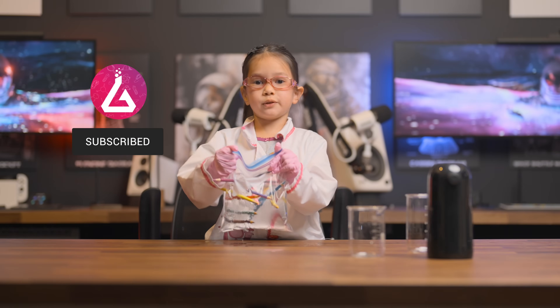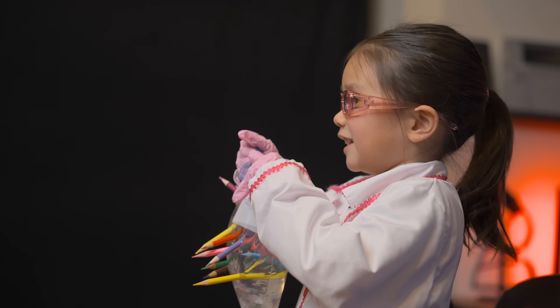See you next week. While you get ready for the bloopers, I'm going to go clean up. Bye!